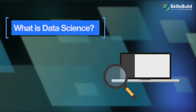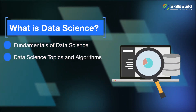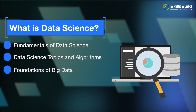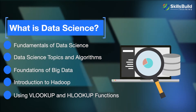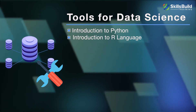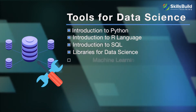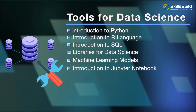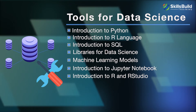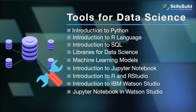Let's look at each course module and its related content. The first module covers what is data science, including fundamentals of data science, data science topics and algorithms, foundations of big data, introduction to Hadoop, and using VLOOKUP and HLOOKUP functions. The tools for data science module covers introduction to Python, R language, and SQL, as well as libraries for data science, machine learning models, Jupyter Notebook, RStudio, IBM Watson Studio, and Jupyter Notebook in Watson Studio.